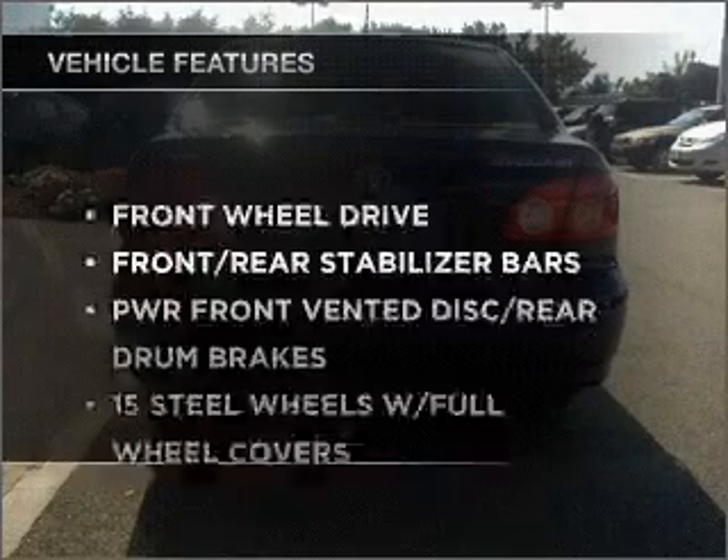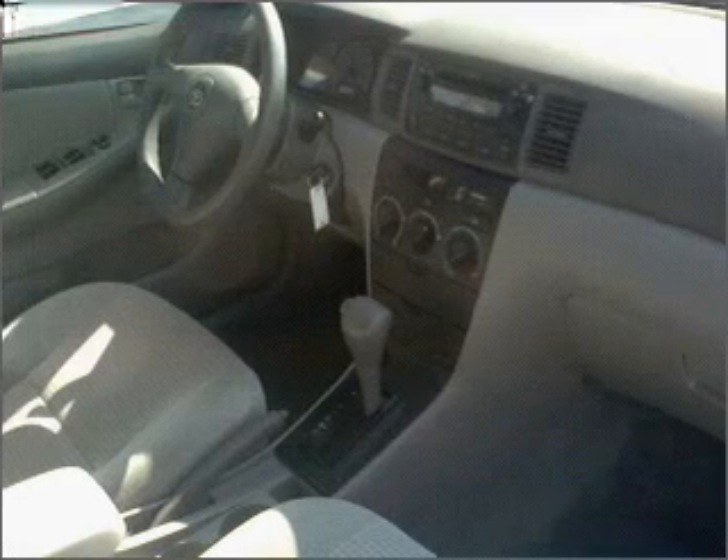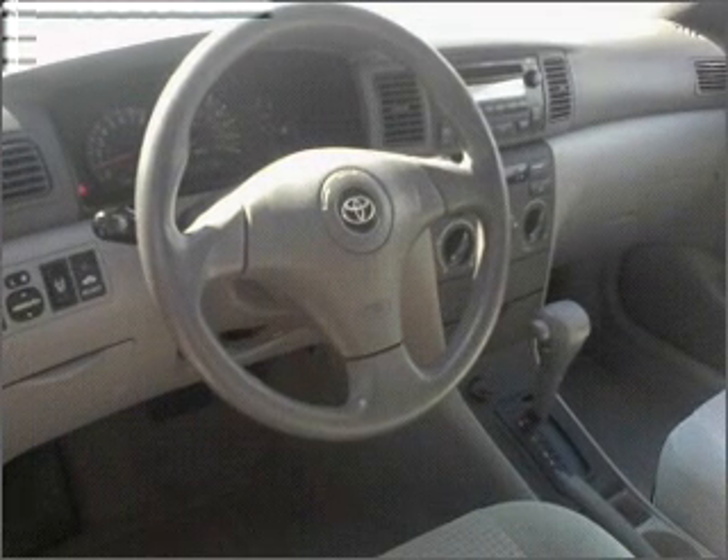Enjoy these notable features included in this vehicle: air conditioning, power door locks, power windows, power steering, an alarm system, an AM-FM stereo with a CD player, and an adjustable tilt steering wheel.